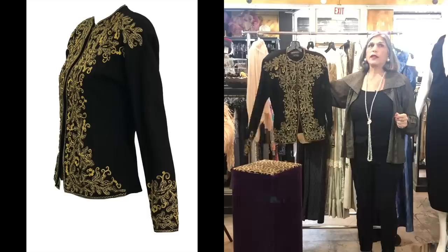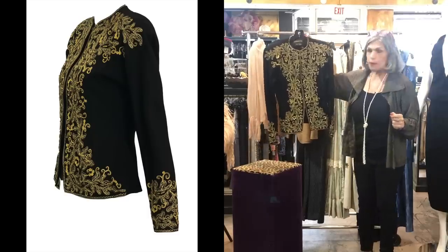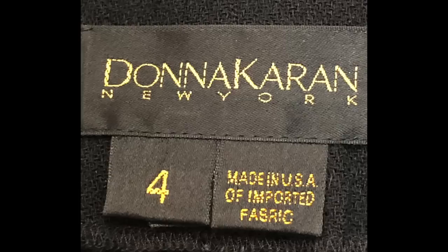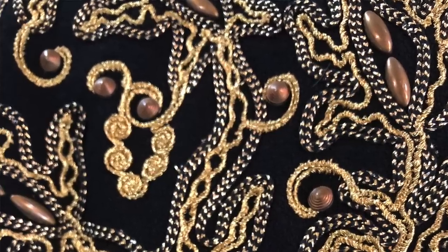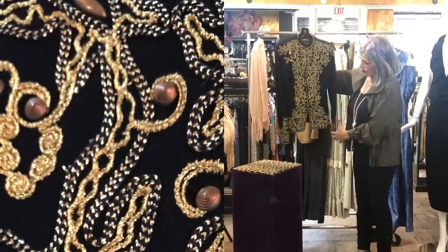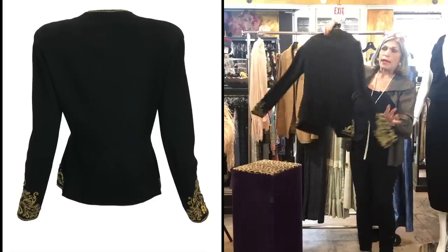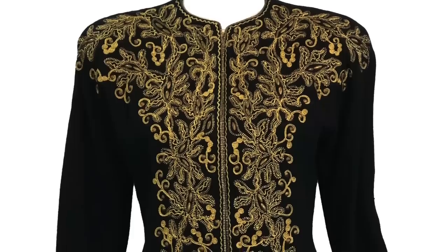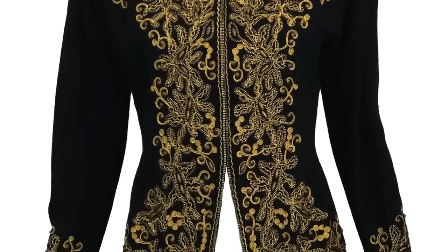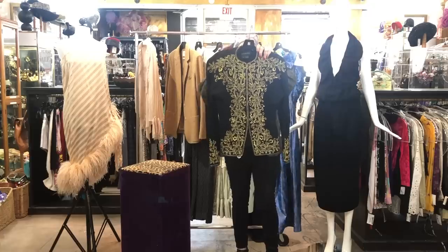We did an episode on the 80s does 40s, and I don't think we can get a better example. This is a Donna Karan black label. The work on this is sutesh — some people call it Bonaz — with gold stud work, and it is definitely Hollywood glamour from the 40s. Excellent condition, great detail. It's a lightweight wool crepe, so it's a weight that works well in all climates.